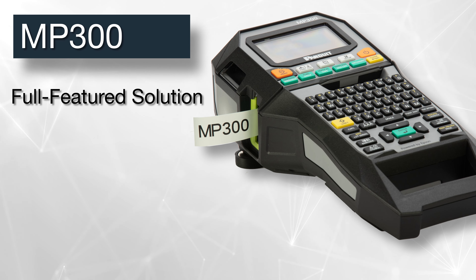The MP300 supports a wide variety of die-cut and continuous label materials up to 1.5 inches wide. Integrated industry application keys, power supply options, and magnetic mounting attachments make this the ideal printer for a variety of electrical and network applications.